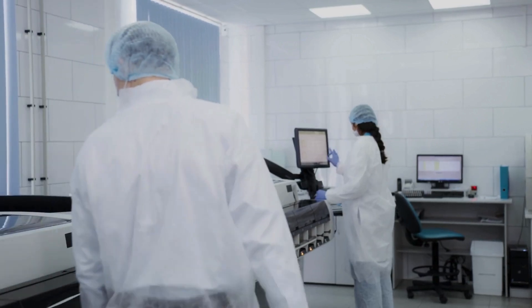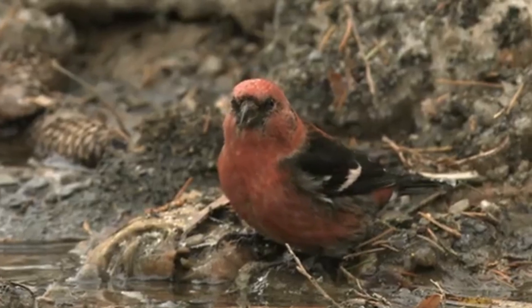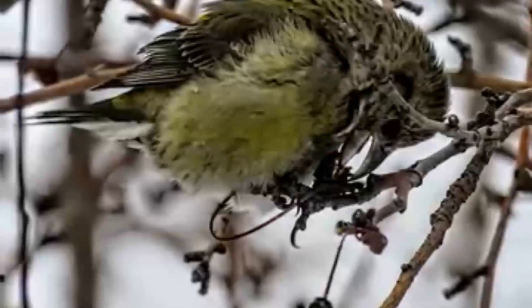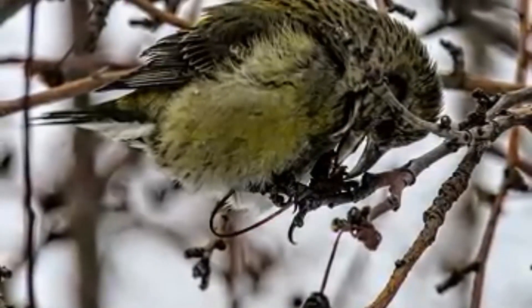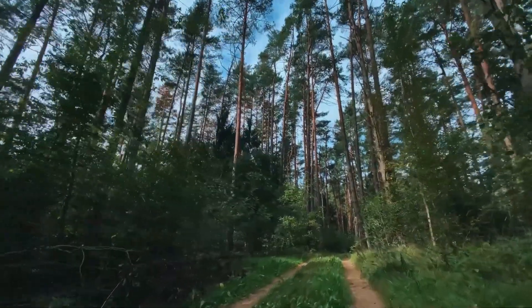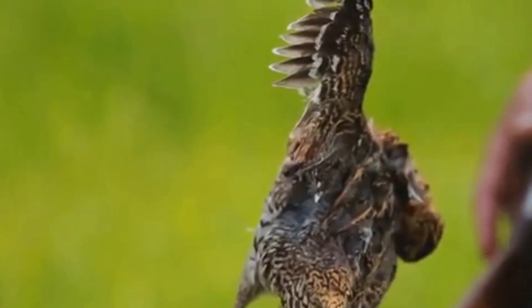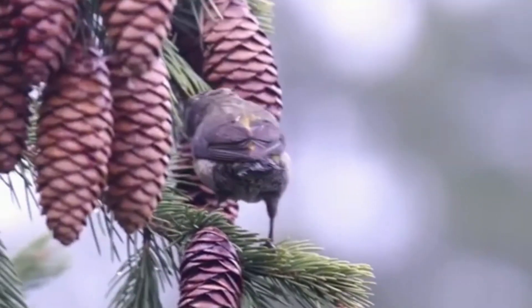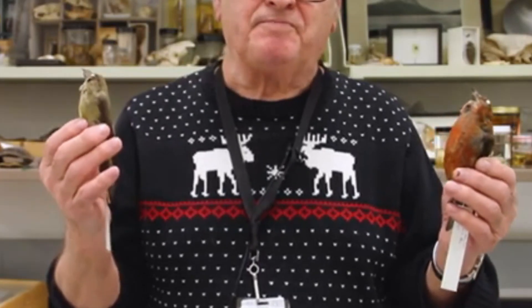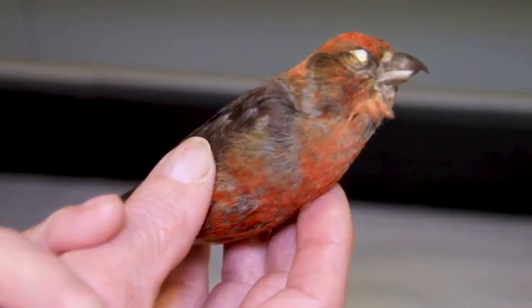Scientists conducted numerous experiments trying to reproduce the crossbill mummification process in laboratory conditions. Results showed that under certain conditions — low humidity, good ventilation, and presence of antiseptic substances — bird bodies can indeed be preserved significantly longer than usual. However, mass mummification of crossbills doesn't occur in nature. If it did, coniferous forests would turn into real natural history museums festooned with mummified birds. In reality, finds of well-preserved crossbills are quite rare and depend on many favorable circumstances coming together. Modern taxidermists have learned to use crossbill's natural properties to create quality specimens, and some museum crossbill mummies passed off as natural are actually the result of professional craftwork.